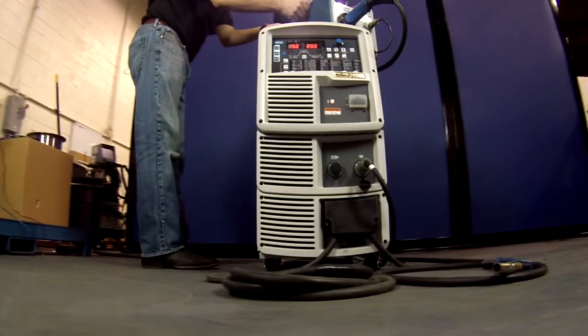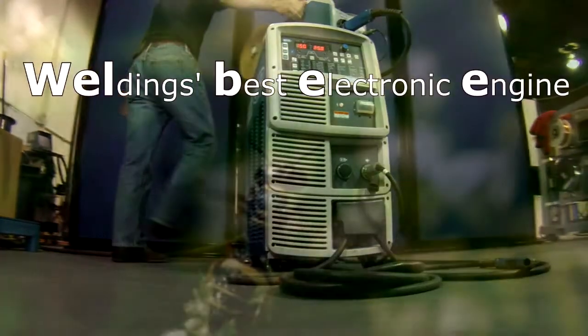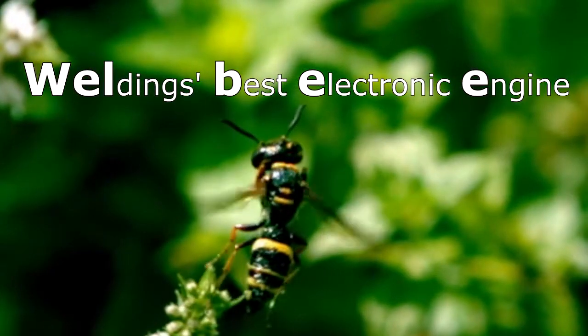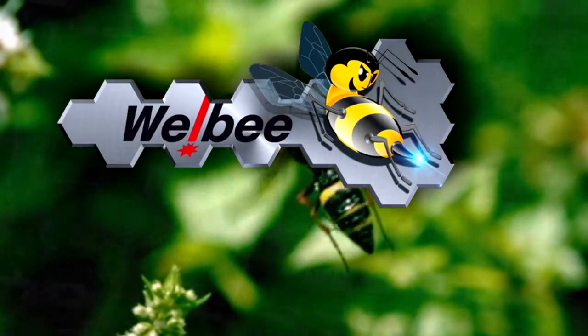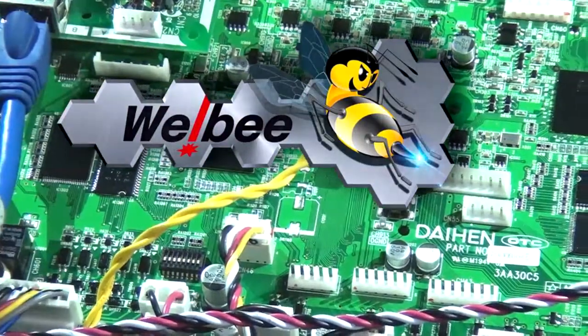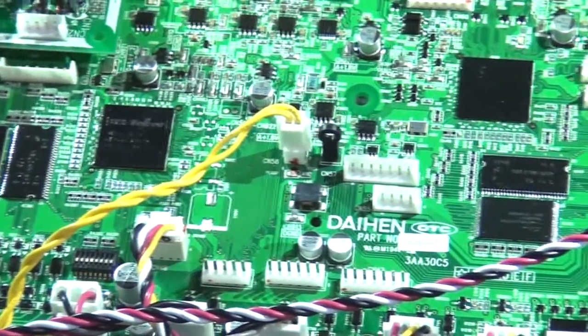Introducing the most flexible welding power source ever made: Welby. It's more than just a buzzword — it's welding technology's finest achievement, a refinement of years of research and development. OTC Daihen has invested over $10 million in the technology to produce the ultimate welding machine.